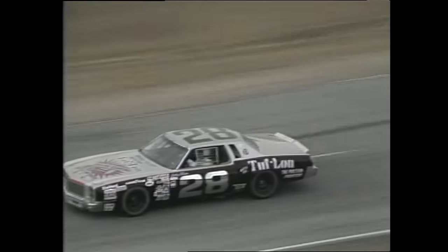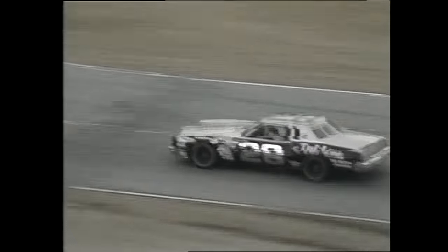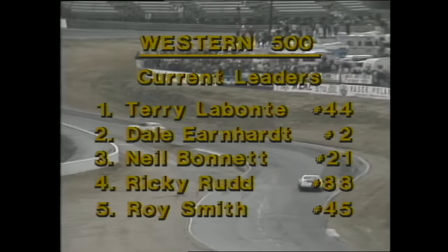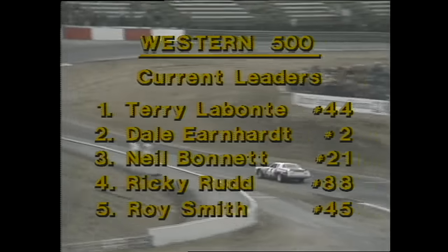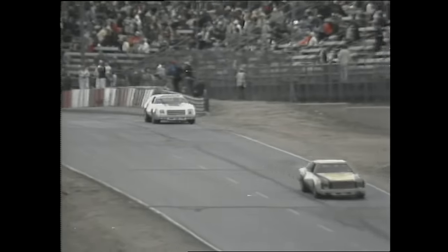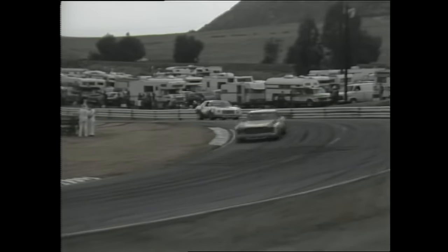It's a tough break for Junior. But Bobby Allison in car number 28, the second fastest qualifier, is still on the move up. In only the fifth race of his career on the demanding Riverside road course, 24-year-old Terry Labonte out of Corpus Christi, Texas is leading the Western 500, driving for Louisiana's Billy Hagen in a 1977 Chevrolet that is due to become obsolete after the running of today's race.